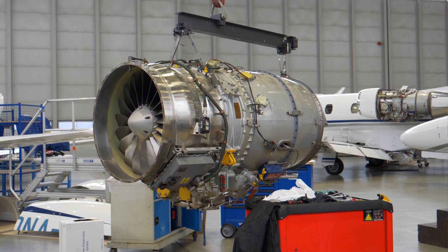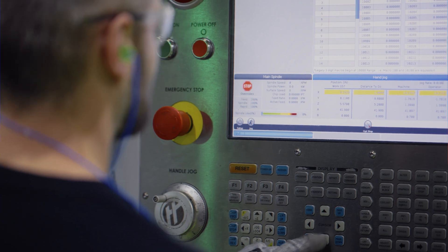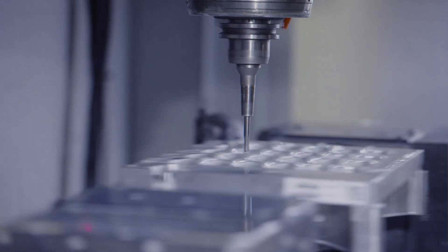Whether you're working on consumer electronics, making medical parts, or work in the aerospace industry, choosing the right manufacturing partner for your production runs can make or break your project. I'm Alex and today we're going to dive into selecting the right manufacturer for your volume production. So let's get started.